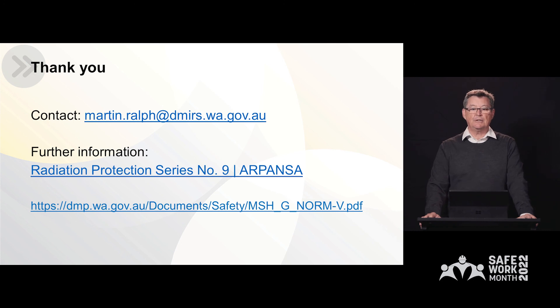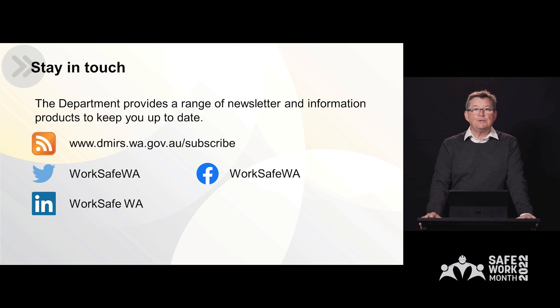That brings to a close my presentation. If any further information is required, please contact the Radiation Protection Team at Mine Safety. You can reach me directly at martin.ralph@demers.wa.gov.au. If you require any further information, please seek the NORM guidelines on the web. We have included links to RPS Number 9, the ARPANSA document, and the link to the latest NORM guidelines, NORM V. Please stay in touch with Demers via our social media. Thank you very much.